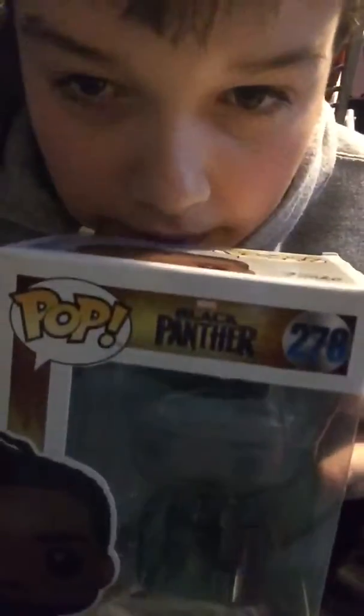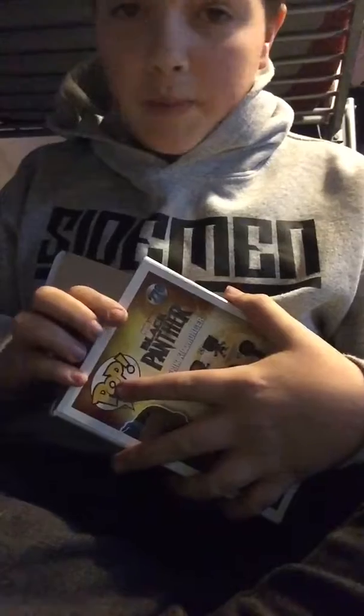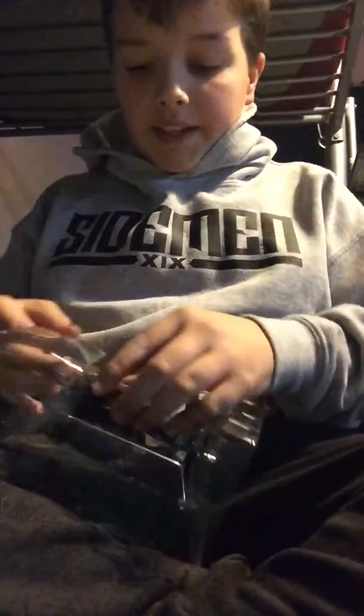Let's just put that back. The next one is Erik Killmonger from Black Panther. His name sounds very weird. I don't have a box for Thor because it's still shipping. I'm going to get this one out.